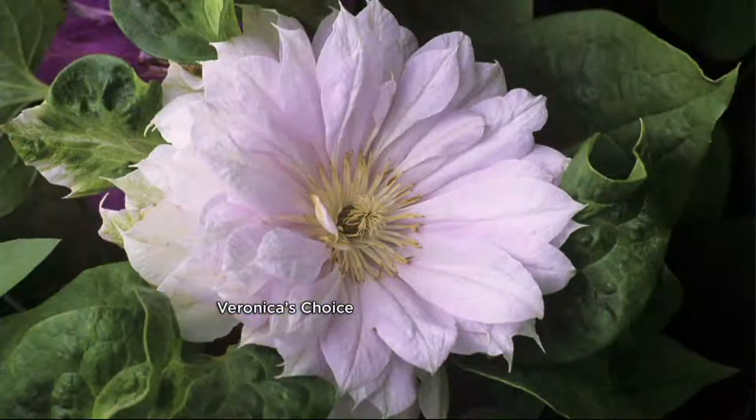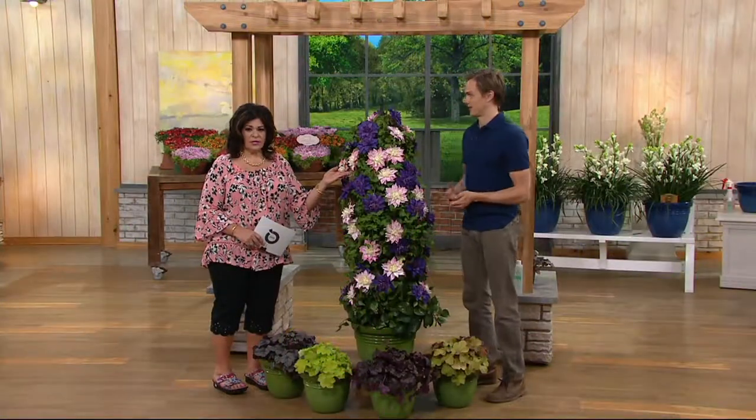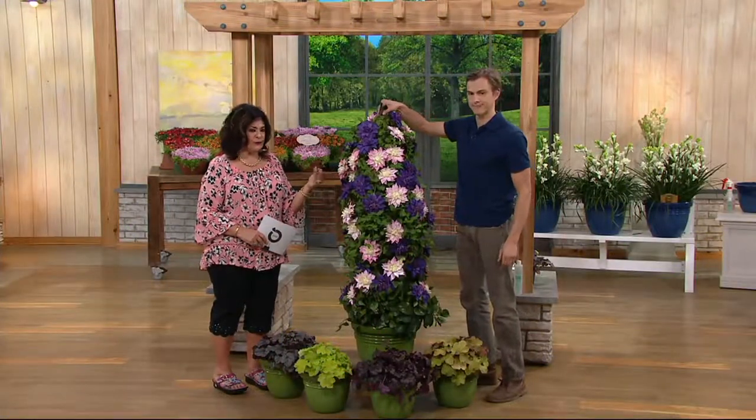Here you can see the Veronica's Choice. You're getting two of these Clematis vines, and these are a wonderful blushing pink. See how thick and rich the colors and the petals are? They produce double-flowered Clematis — most people never even knew that was a real thing. These are beautiful.